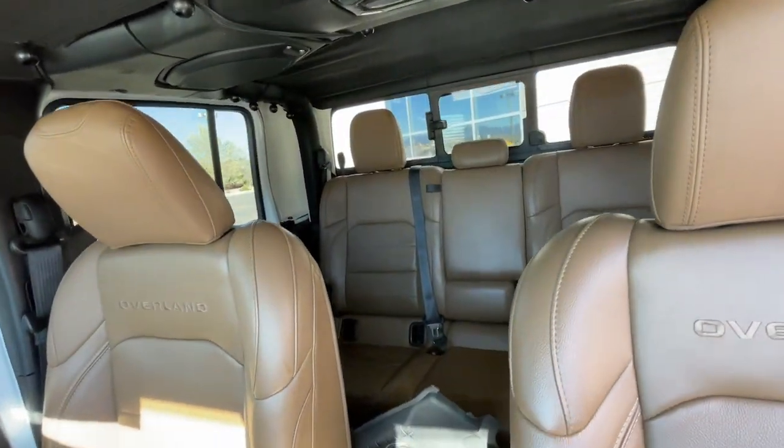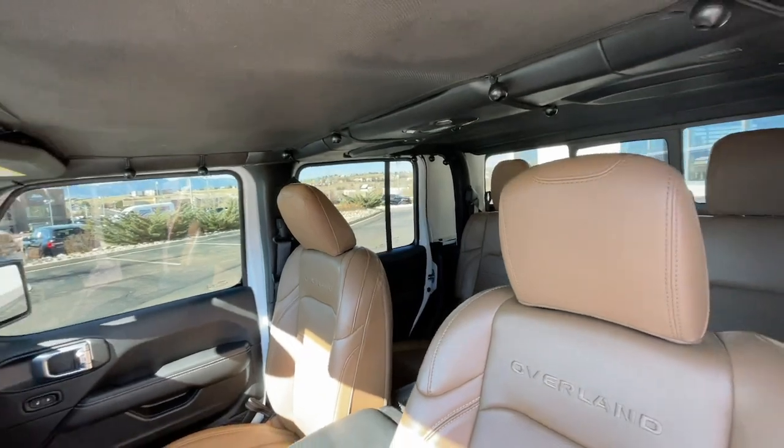Fog lamps, backup camera, heated mirrors, remote engine start, bed liner.